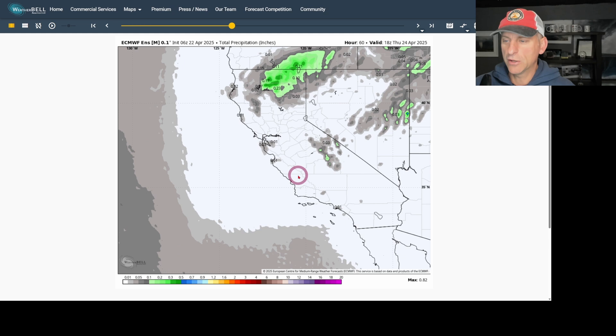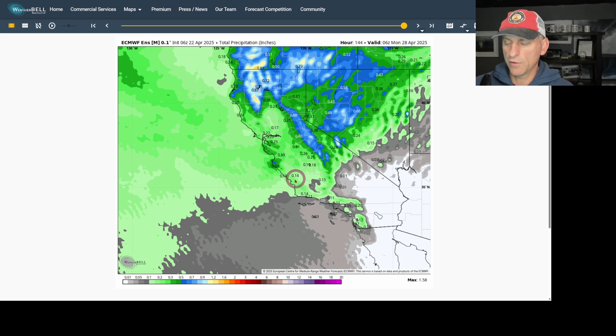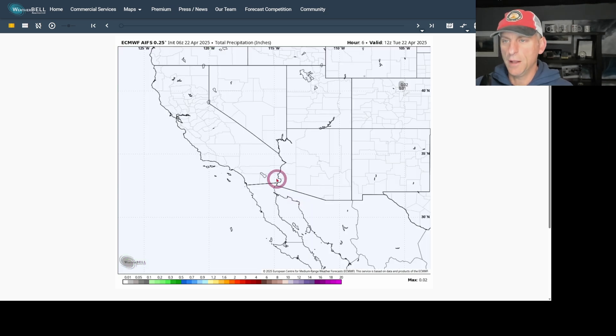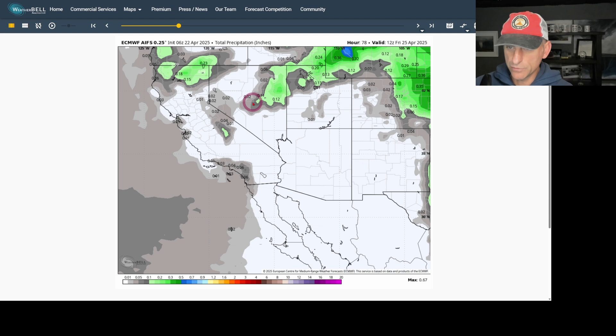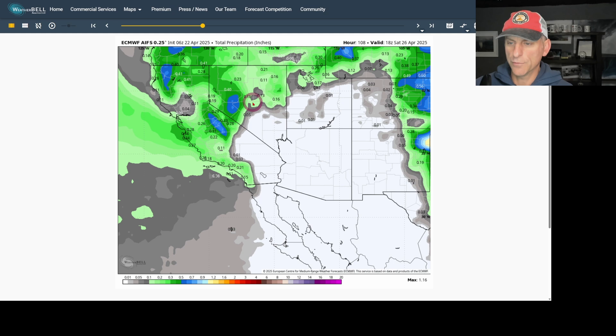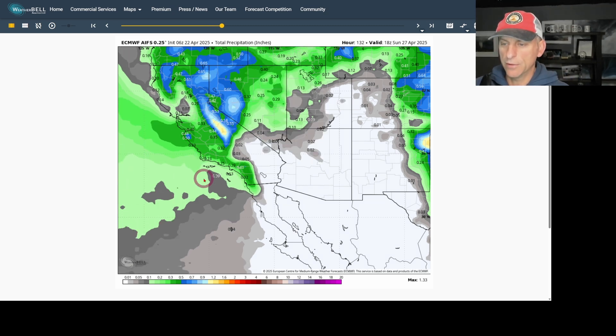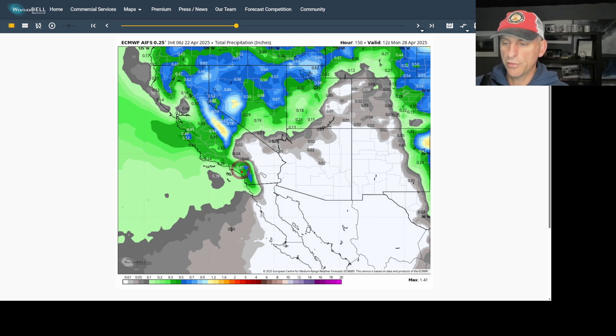If we look at total precipitation in inches — this is the European ensemble mean, so we could come in lower or higher than this — the average of all 50 ensemble members doesn't show too much for Southern California, but it does show some. There's probably going to be a hit-and-miss nature with some of this activity. But looking at the artificial intelligence forecast, by Thursday night and Friday you see the system starting to bring precipitation. Going through Saturday morning and the day Saturday, it is showing bigger amounts — a fairly rainy day on the European AI for Southern California. Hopefully it brings a little more rain than the last round: a third of an inch, maybe half an inch or more across some of the higher terrain.